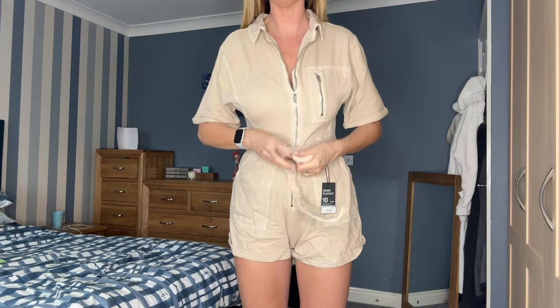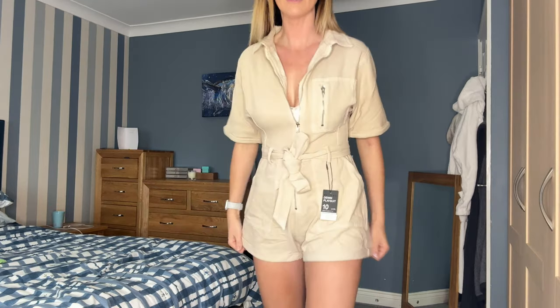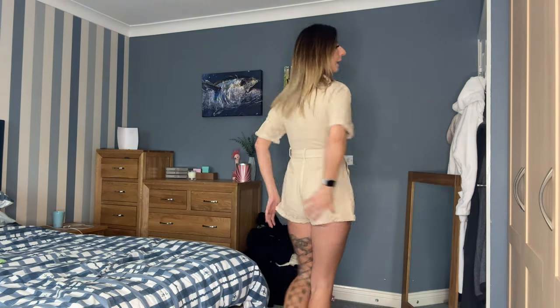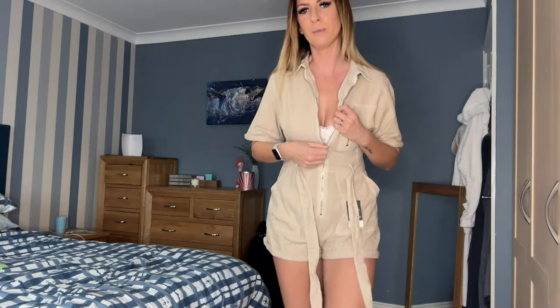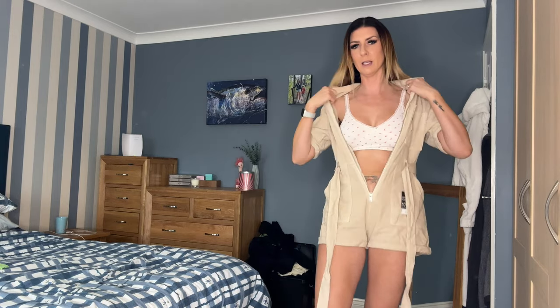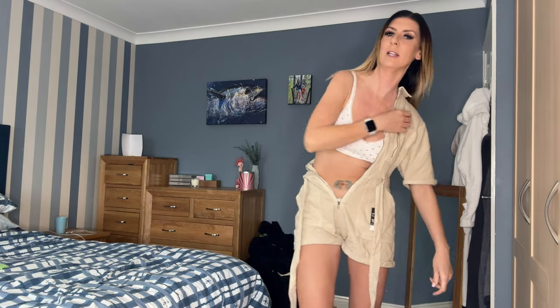I like the zip down the front — if you're wearing a nice bikini underneath you could have the top more open. The length is good for me; being on the taller side, all-in-ones can sometimes slice me in half, but I really like this one. It's going to go with my new granny sandals! It's really comfortable too — not a thick, chunky denim; it's quite lightweight and easy. This is definitely going to be a summer favourite.